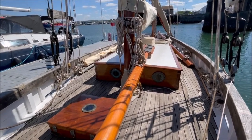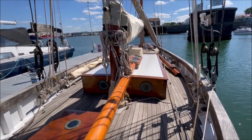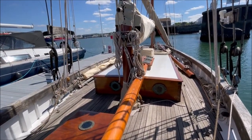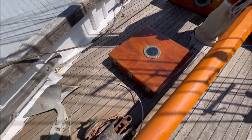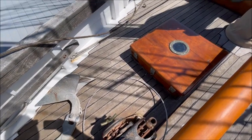A nice view around the deck here — a traditional working boat converted to a yacht. Varnished teak coach roof, varnished teak forehatch, and the manual windlass has been rebuilt.